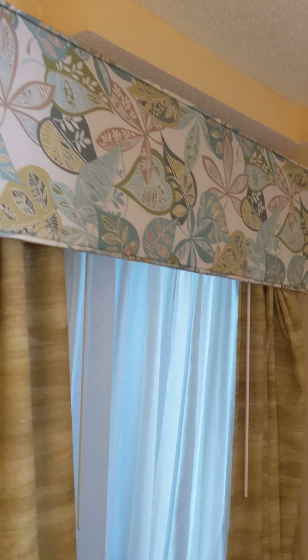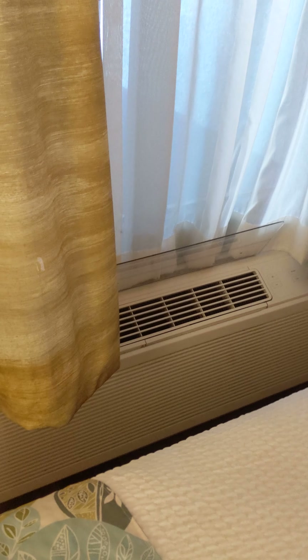The window treatment is very classy. There's your window air and heat unit. I'll just let you soak in this beautifully appointed condominium.